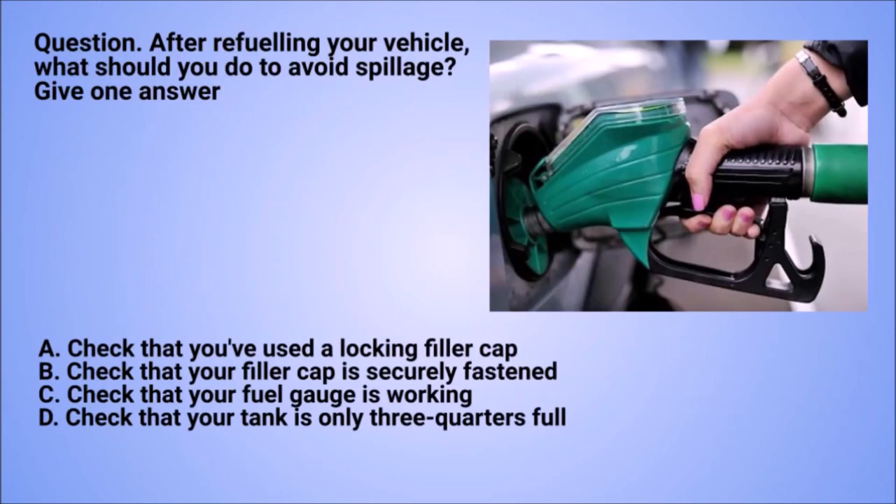Question: after refuelling your vehicle, what should you do to avoid spillage? Give one answer. A. Check that you've used a locking filler cap. B. Check that your filler cap is securely fastened. C. Check that your fuel gauge is working. D. Check that your tank is only three-quarters full.